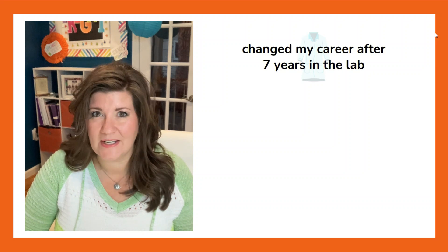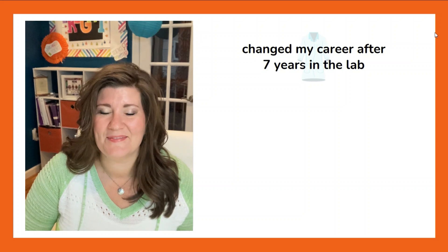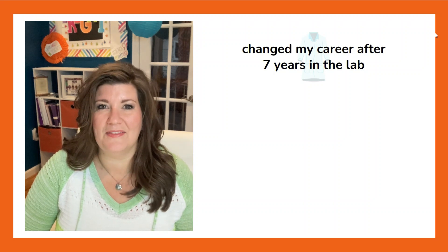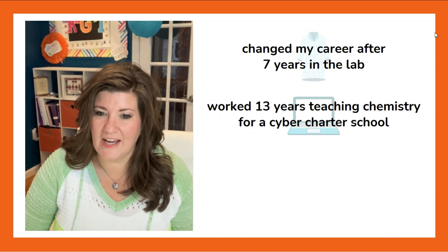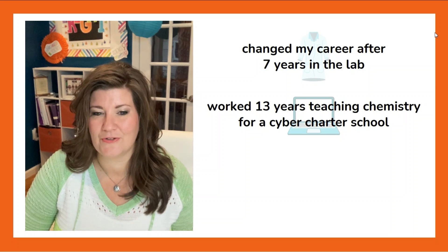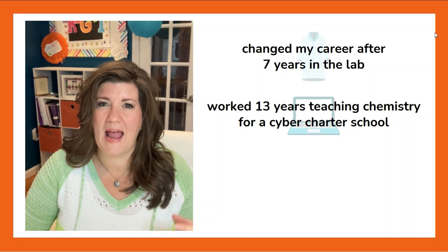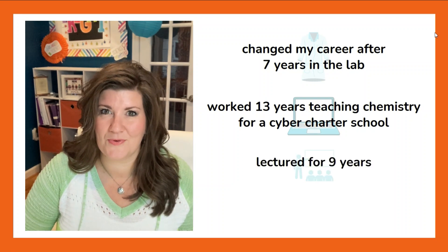In terms of my experience: I was a scientist, a chemist. I got a bachelor's and a master's degree in chemistry, worked in the lab for seven years — three in graduate school and four in an industry-based lab. Then I switched, got my teaching certificate, and worked for the last 13 years at a cyber charter school. Apart from my cooperating experience and some adjuncting with Penn State University, my entire teaching experience has been online — which you can appreciate now that you've been through a pandemic year.